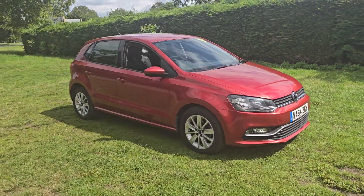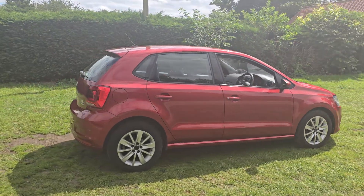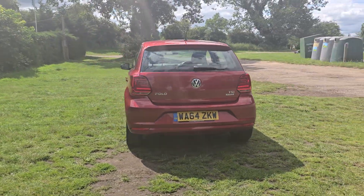Welcome to Breckland Vehicle Specialists. Just doing a quick walk around video of the Volkswagen Polo we've had just come into stock. It is the manual and it's done just 51,000 miles. It's in really nice condition for its age and mileage.